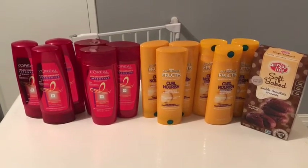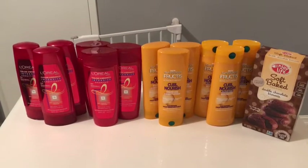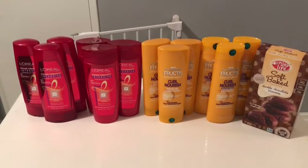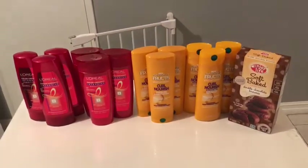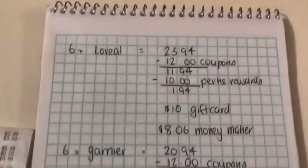On top of that, I actually hit Perks with my Target card, so I redeemed it and got $10 off a $10 beauty purchase. I used that with this haul, so it actually became a money maker for me.